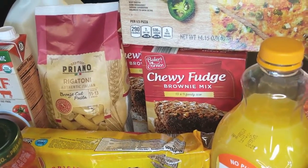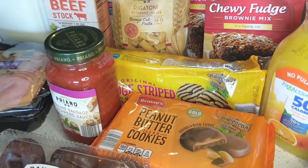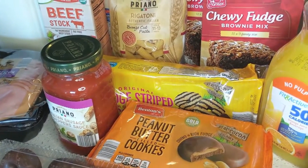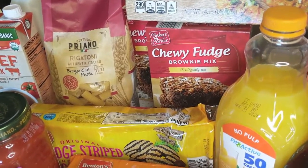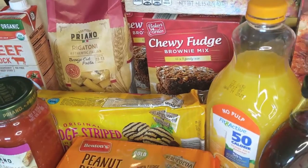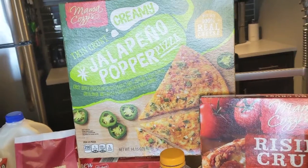I like to eat intuitively, so it's nice to have sweets around that I can have a serving of when I want without feeling like I have to eat it all at once — that's kind of how I like to do it.